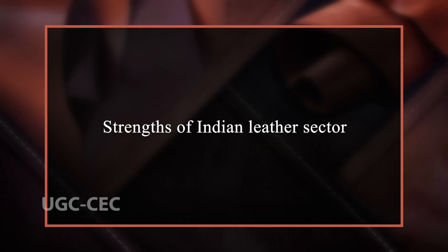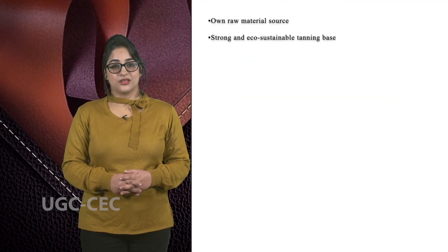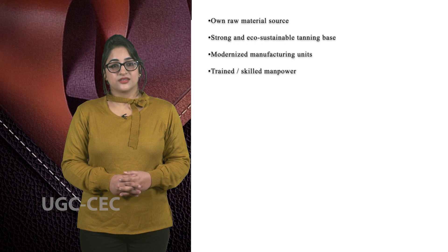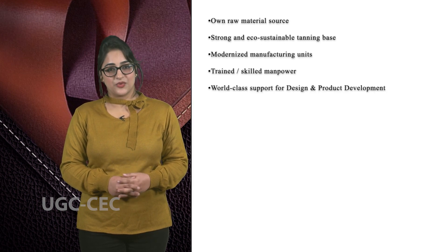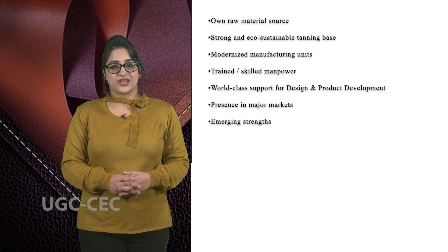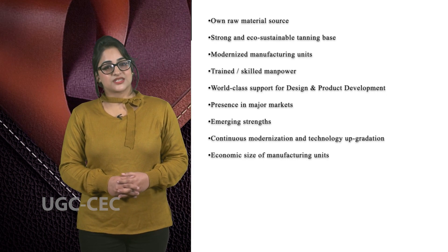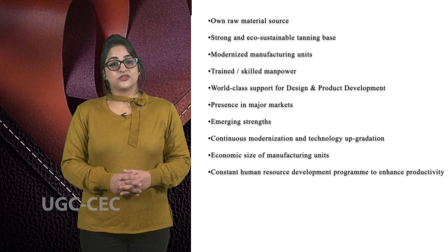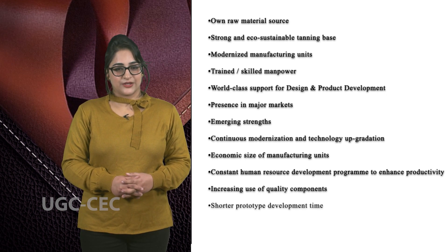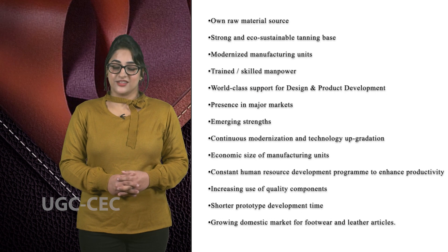Now we are going to discuss the strengths of the Indian leather sector: owned raw materials source, strong and eco-sustainable tanning base, modernised manufacturing units, trained skilled manpower, world-class support for design and product development, and presence in major markets. Emerging strengths include continuous modernisation and technology upgradation, economic size of manufacturing units, constant human resource development programs to enhance productivity, increasing use of quality components, shorter prototype development time, and a growing domestic market for footwear and leather articles.